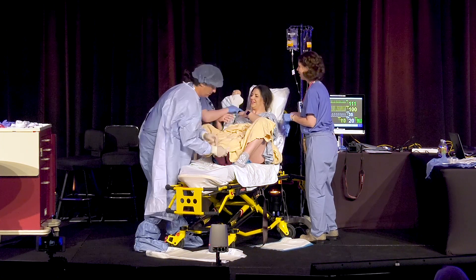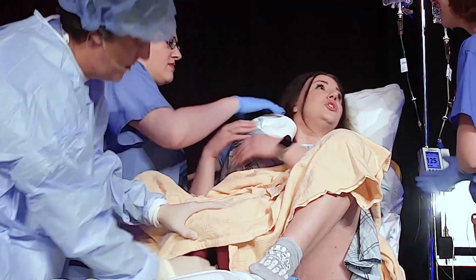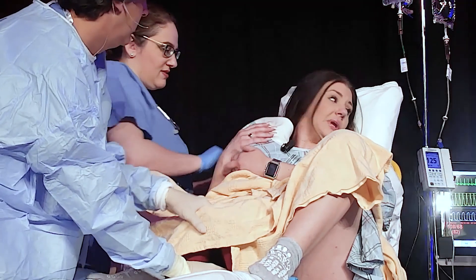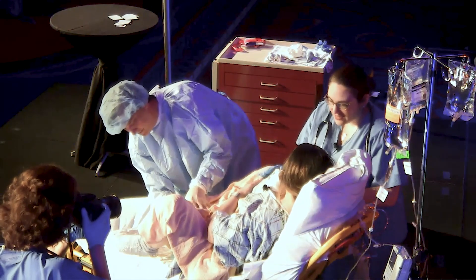Doctor notes: 'Baby looks just a little cyanotic. We'll cut the cord there.' Baby is handed off. 'Good job, mom. I don't see any laceration. No laceration care needed.' Doctor asks if mom is feeling okay and offers to take pictures. 'Congrats, mom.'